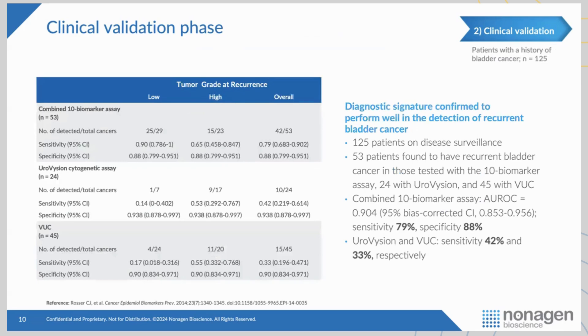Reviewers came back noting that everything we'd done was with de novo cancers, which tend to be larger — about three centimeters — compared to recurrent cancers, which are about one centimeter. So they said to look at this in patients with recurrent cancers. In this study of about 125 patients with a history of bladder cancer on surveillance, 53 had recurrent cancers. Our assay showed 79% sensitivity and 88% specificity. Uniquely, we had the opportunity to compare head-to-head with UroVysion (the FISH assay) and cytology, and we outperformed both.